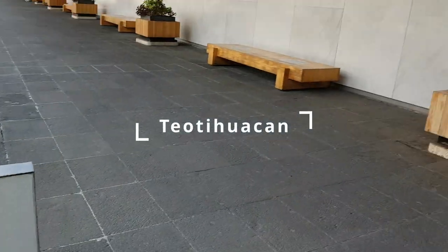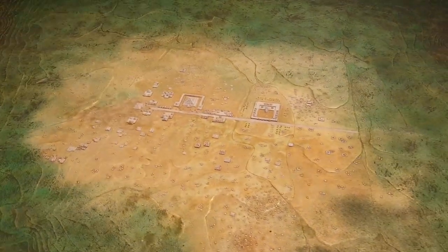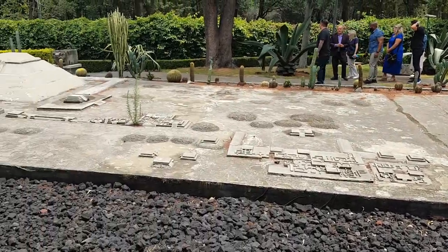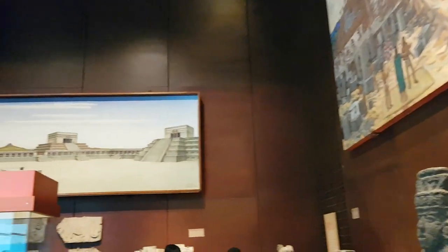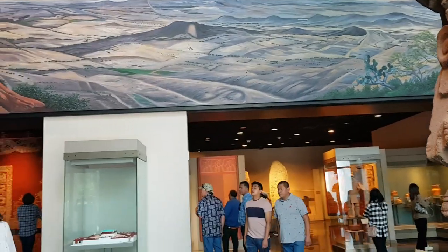The next hall after this one is the Teotihuacan Hall. Teotihuacan was an ancient Mesoamerican city found within the present-day state of Mexico. One of the most famous contributions of Teotihuacan to history is their pyramids, particularly the Pyramids of the Sun and Moon. When you think of pyramids in the Americas, usually your mind would go to the Aztecs or Mayans, but the people of Teotihuacan also built their own pyramids. In fact, the Pyramids of the Sun and Moon were built around a thousand years before the Aztecs even arrived.